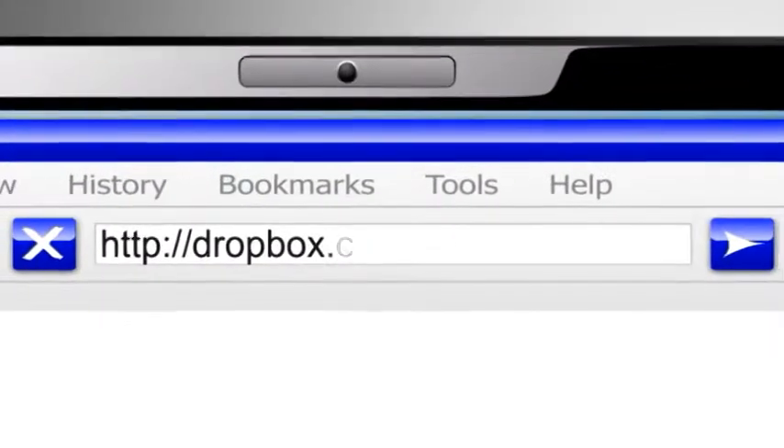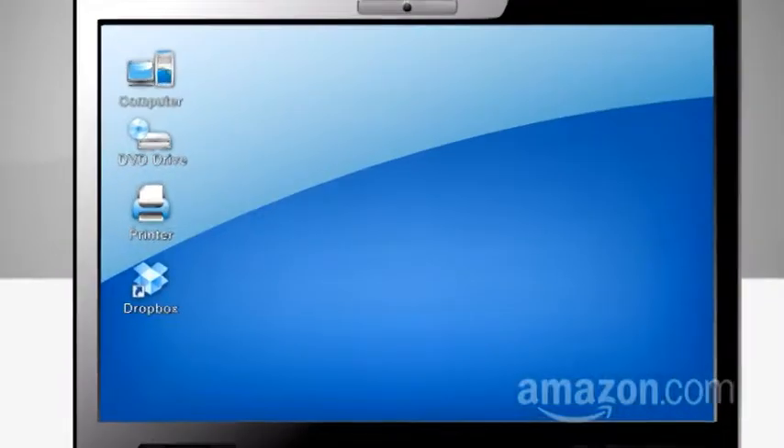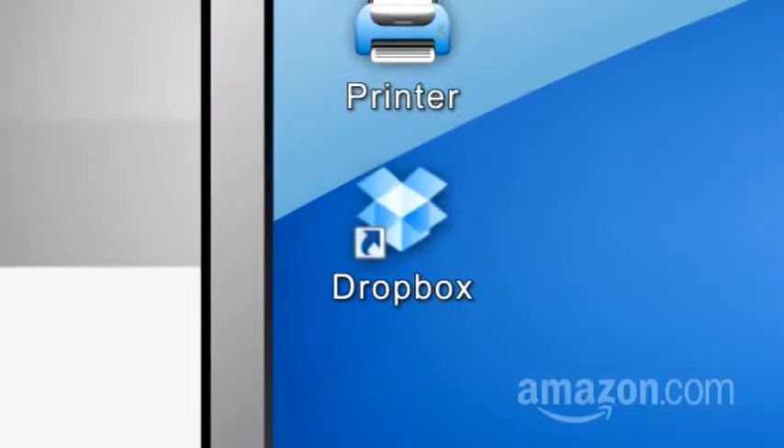For example, if you go to Dropbox.com, you'll be prompted to download the service's app to your PC, your Mac, or your smartphone. On a PC or a Mac, the app automatically adds a Dropbox folder to your desktop. You interact with this folder just like you would a USB stick or a hard drive.